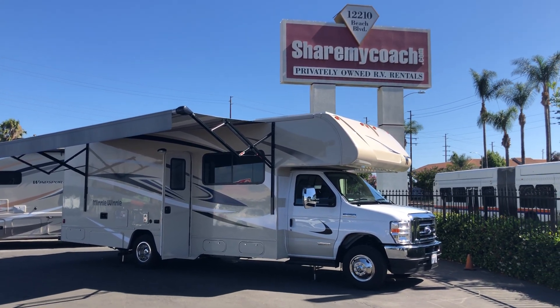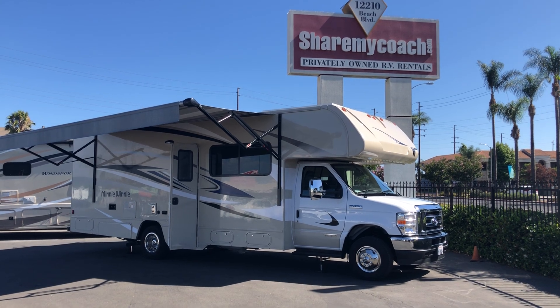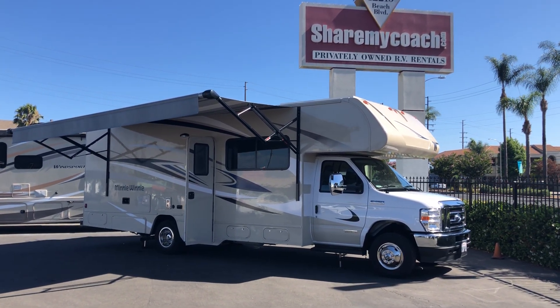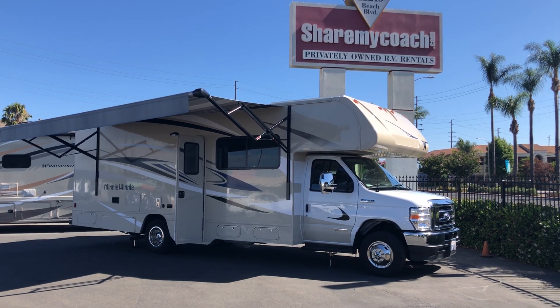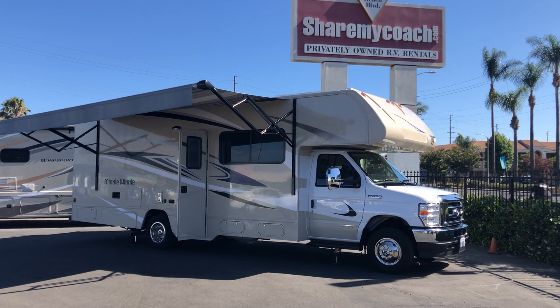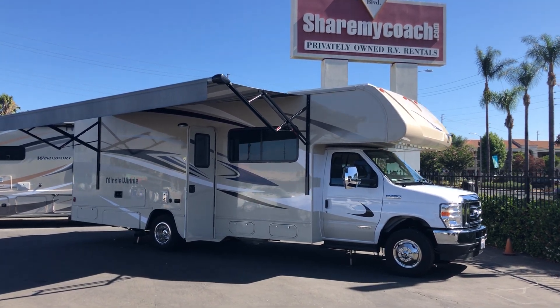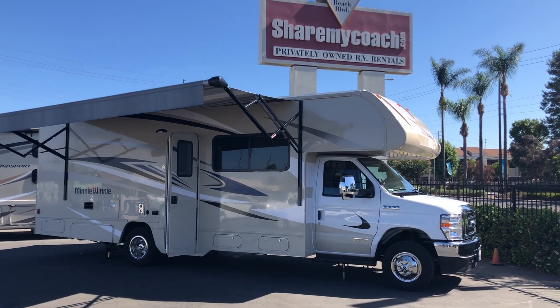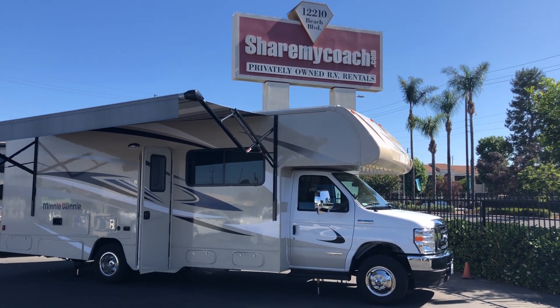Hi, this is Joe with Share My Coach. I'm standing in front of our coach number 2131. This is a 2022 model — this year's model — and it is 28 foot, called the Mini Winnie. Being 28 foot, this is a perfect size, easy to get into all the RV parks, very comfortable, really a nice unit.